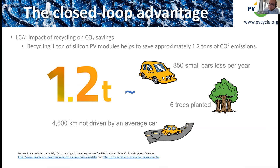The moderator thanks Bertrand and highlights that recycling one ton of PV avoids more than 1.2 tons of CO2 emissions — more than the mass of the panels themselves. The audience is reminded that slides and the recording will be shared after the webinar, and encouraged to submit questions via the Q&A box.